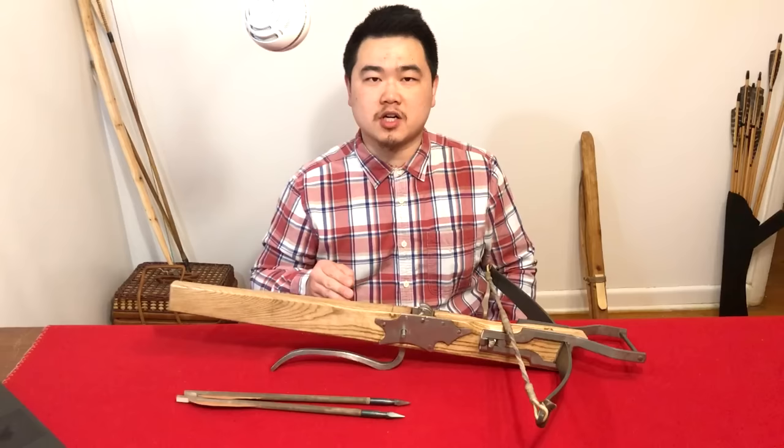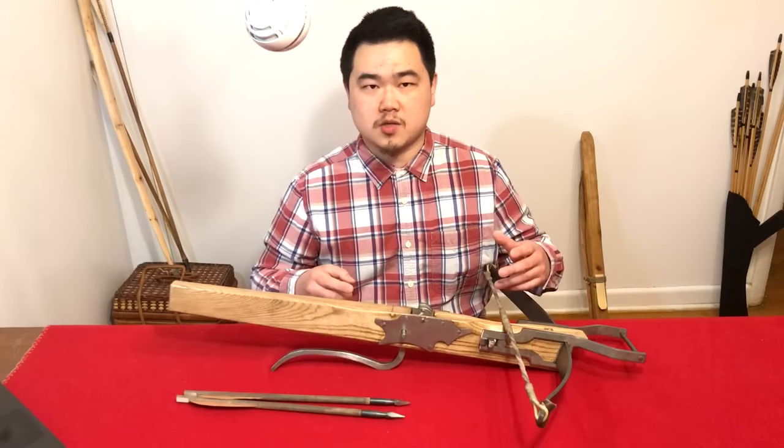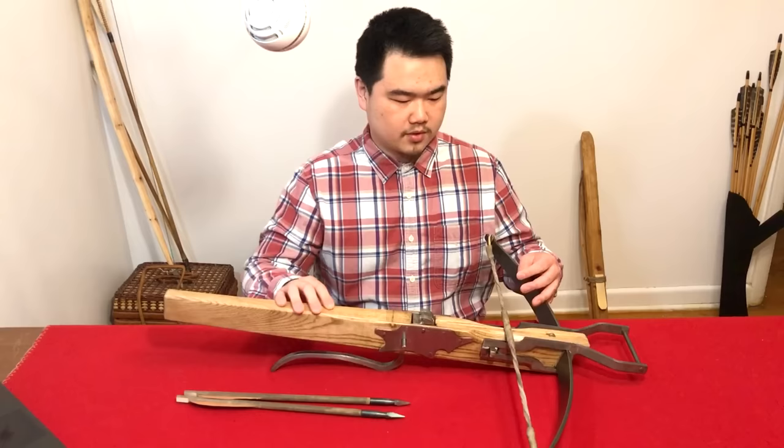Hello, this is Jack from Historical Archery. Today we have an interesting reproduction of a European steel crossbow. I purchased this crossbow in the UK — the original owner's grandfather was a collector of crossbows, and this was one of those crossbows he had for sale. Very happy today to present you guys this crossbow.